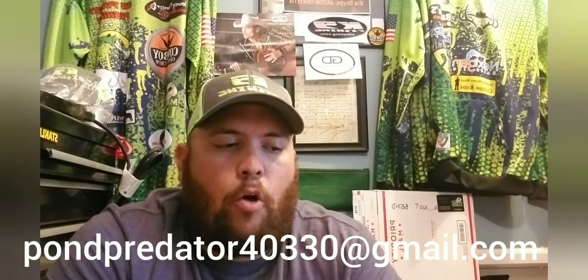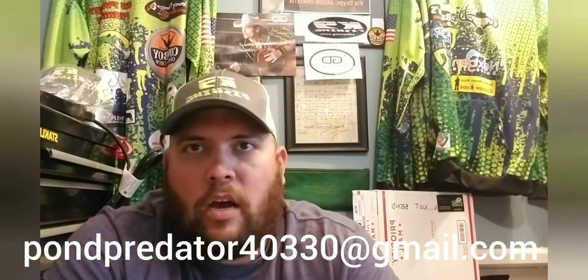Well guys, that about sums it up for today. I hope you enjoyed watching — I know just sitting there talking is kind of boring, but that's just part of the Mr. Tackle Box unboxing. Please stay tuned, and if you liked what you saw today, go ahead and hit that like button, subscribe, and hit the bell so you guys can be one of the first people to know when the next episode of the Pond Chronicles drops.